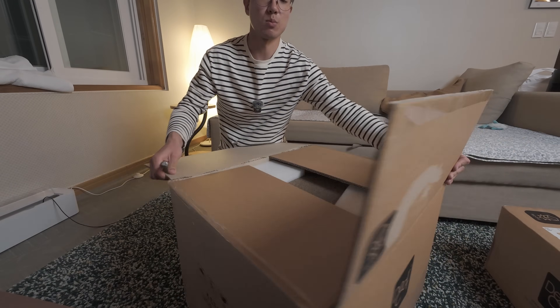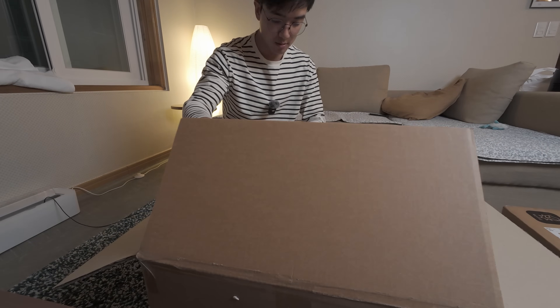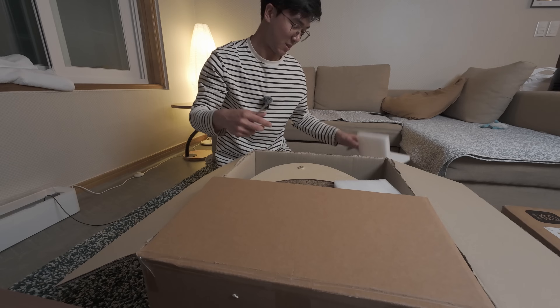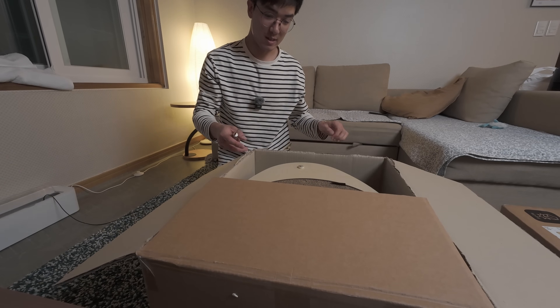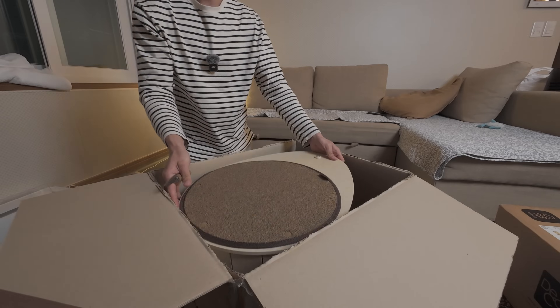I think these are all the little attachments that go up the cat tree. Oh jeez — this is way bigger than I expected. Wow, okay!